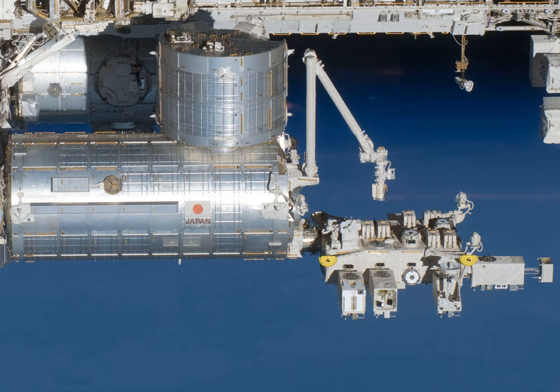The principal investigator is Akihiko Yamagishi, who heads a team of researchers from 26 universities and institutions in Japan, including JAXA.